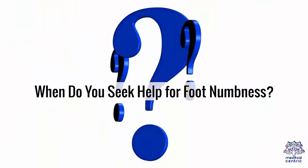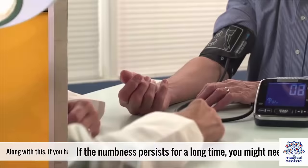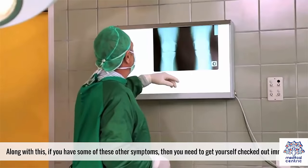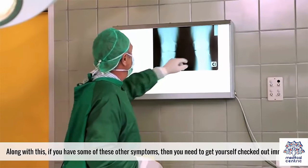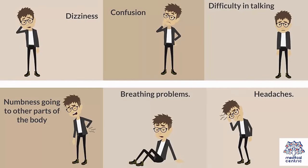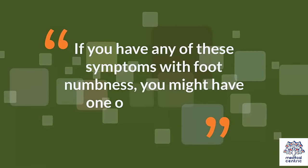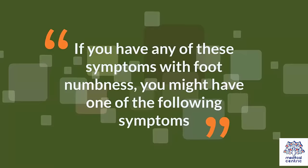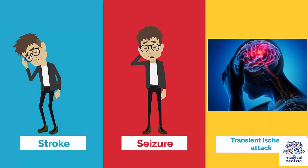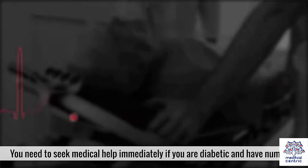When do you seek help for foot numbness? If the numbness persists for a long time, you might need to have it checked out. Along with this, if you have any of these other symptoms, you need to get yourself checked immediately: dizziness, confusion, difficulty in talking, numbness going to other parts of the body, breathing problems, headaches, or low control of bowels and bladder. These may indicate a stroke, seizure, or transient ischemic attack. You also need to seek medical help immediately if you are diabetic and have numb feet.